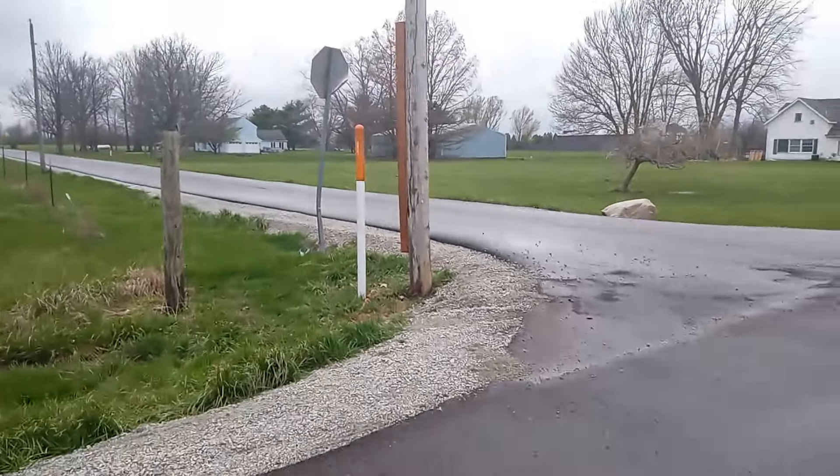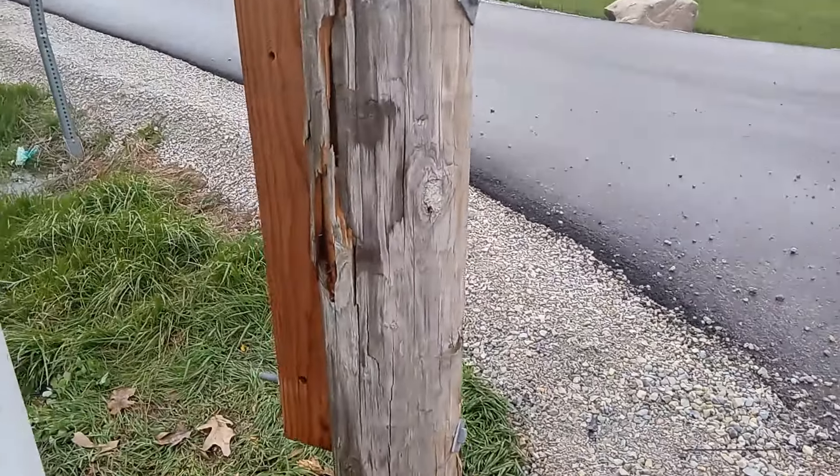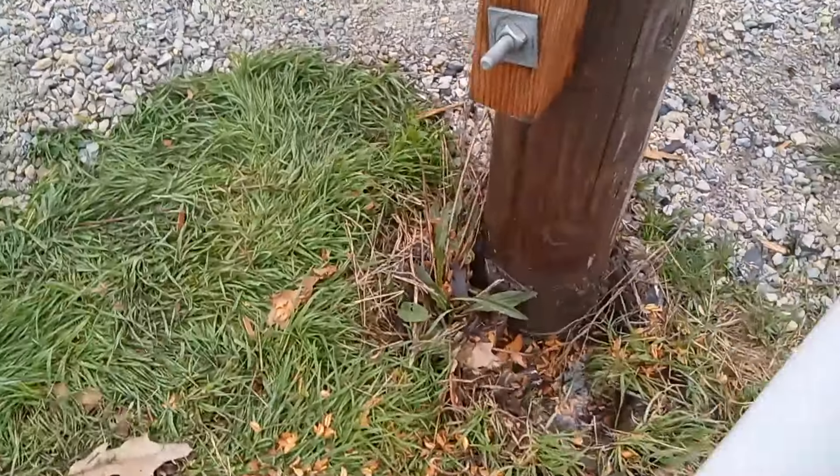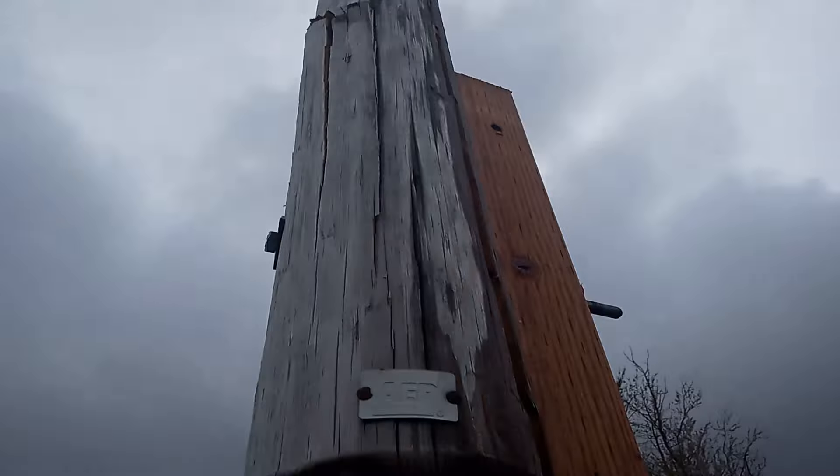This hole got busted off here. Also, look at the stop sign. Look at this. Oh god. Look how cracked it was — broke that thing off, cracked all the way over it.